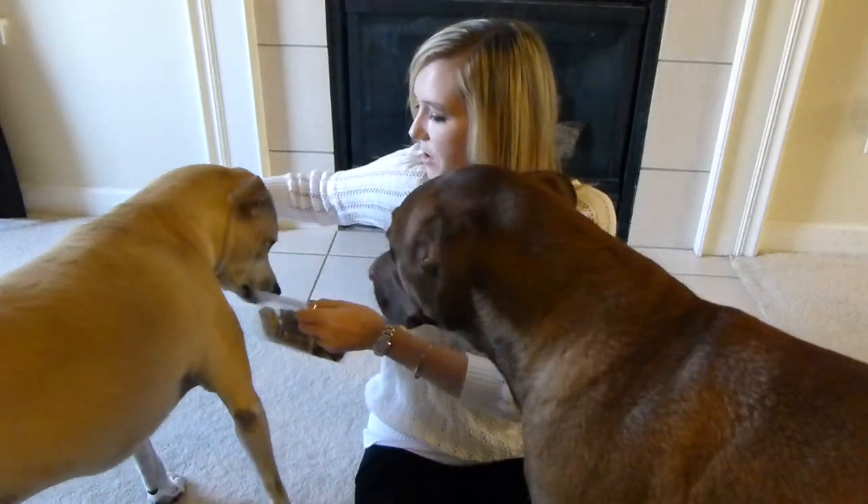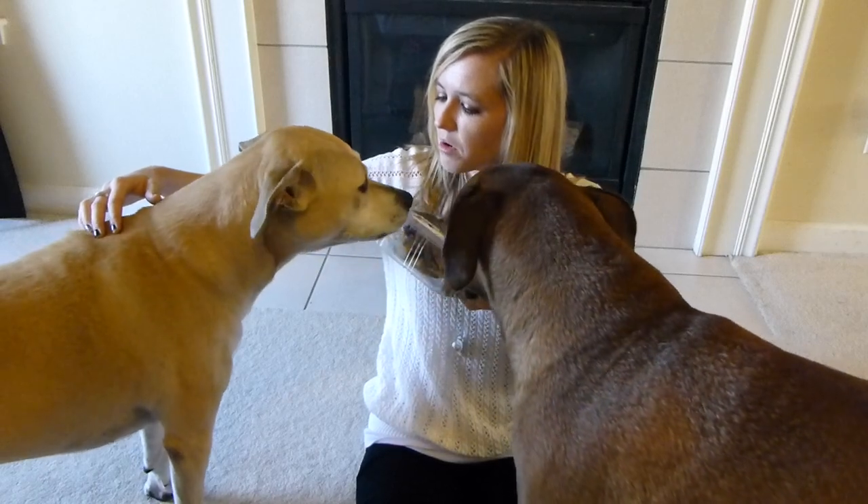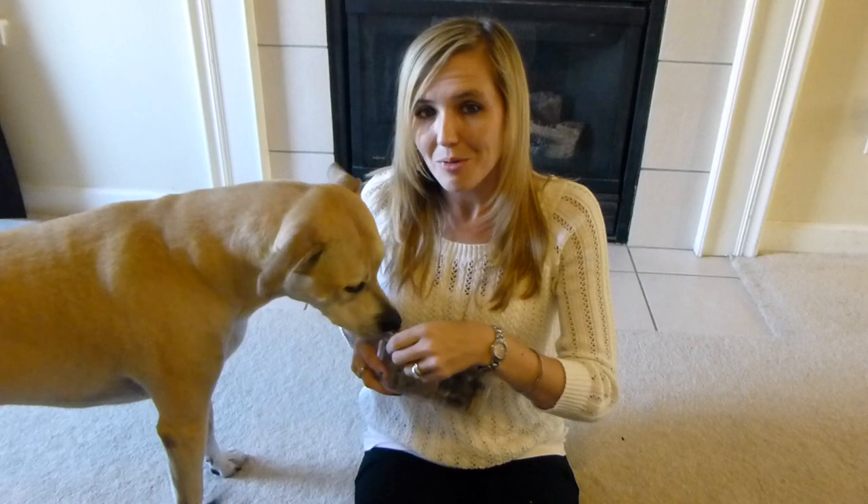Come on over here and sit down, ma'am. Sit down, ma'am. Oh, they're very excited! If I could tell you guys what it is, that would be great, right?